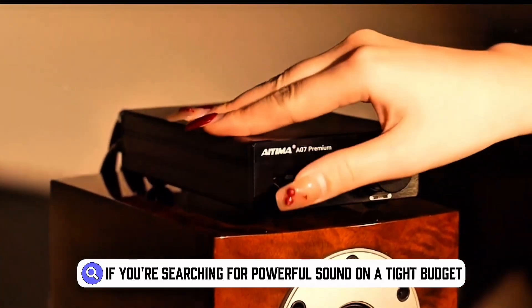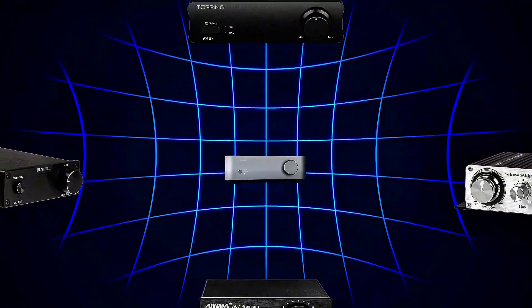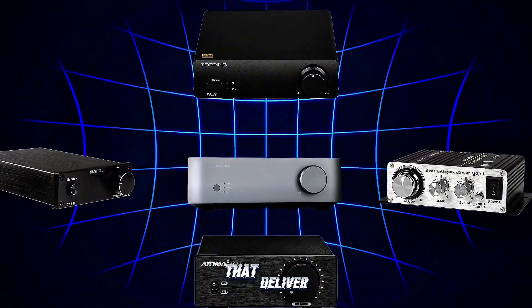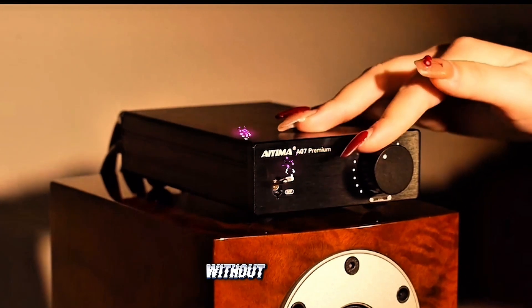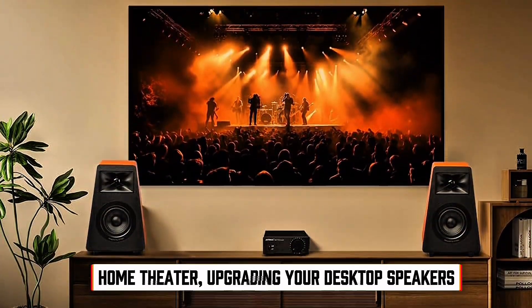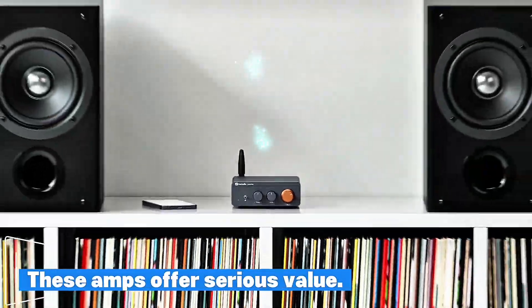If you're searching for powerful sound on a tight budget, you're in the right spot. In today's video, we're checking out the best power amplifiers under $100 that deliver impressive audio performance without draining your wallet. Whether you're setting up a home theater, upgrading your desktop speakers, or fine-tuning your music station, these amps offer serious value.